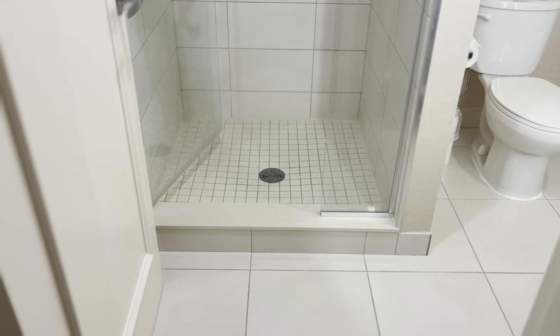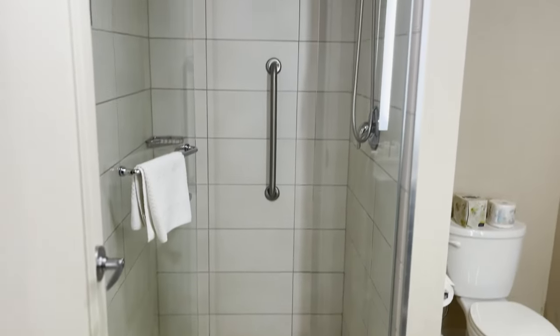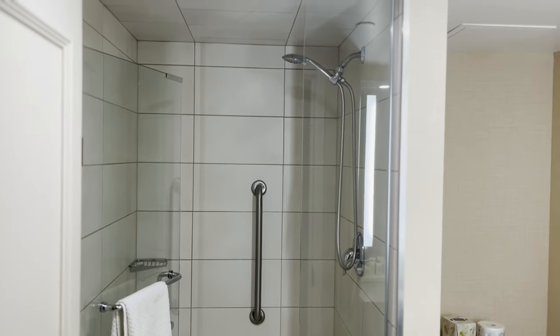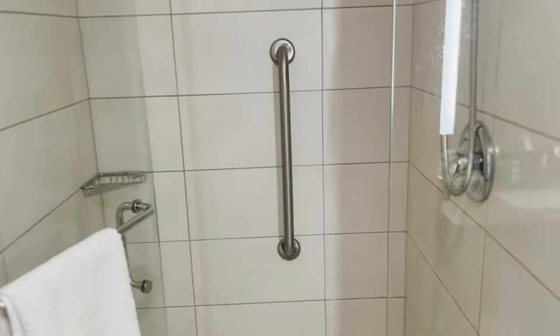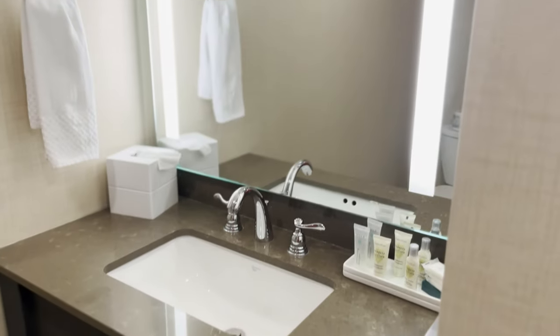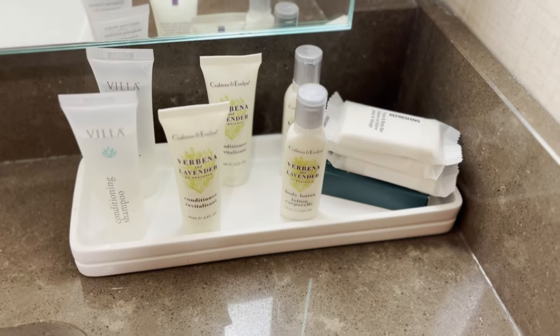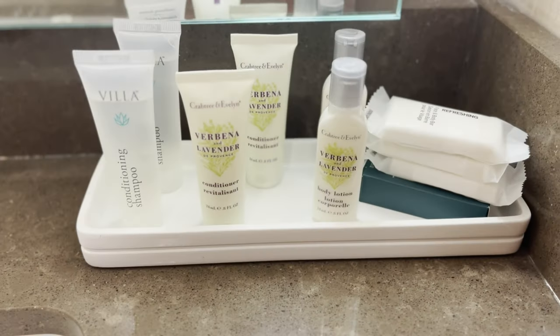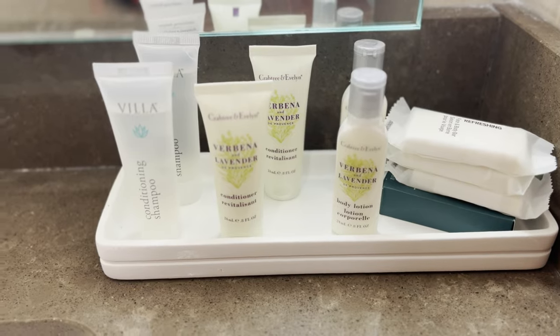As I mentioned, we originally had two queens which would have given us a sit-down tub, but switching to the king gave us a standing shower — I actually prefer this personally. No shower curtain either, so you already know I'm happy about that. It's a decent little vanity area; I like how they have lights around the mirror, that's a nice touch. The toiletries are fairly consistent — looks like Crabtree and Evelyn, which is not too bad. There's more storage down there as well.